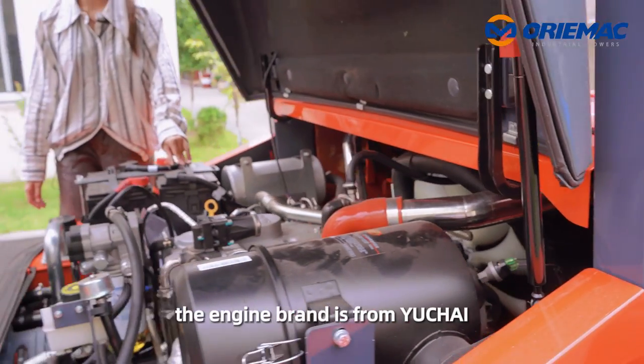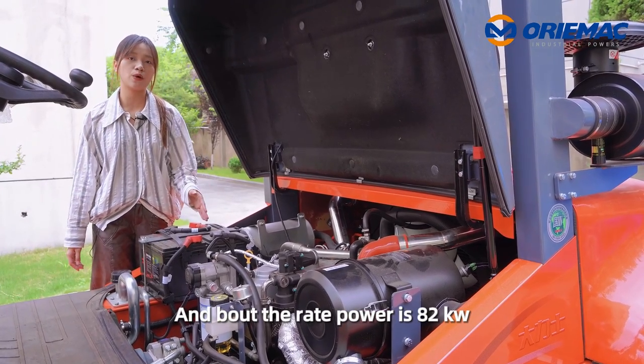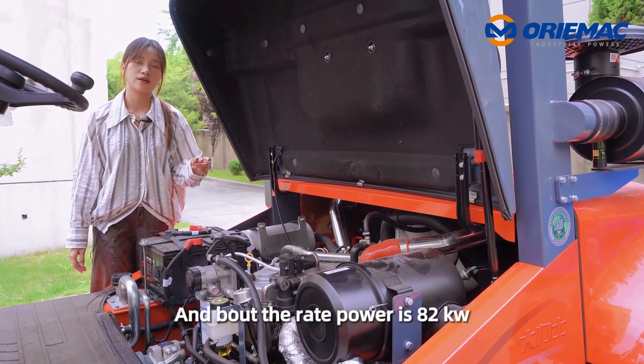Let's see the engine. The engine brand is Yuchai. It is a Stage 4 engine, and the rated power is 82 kilowatts.